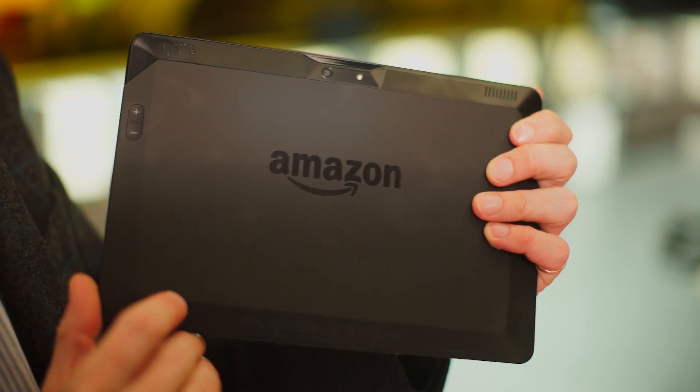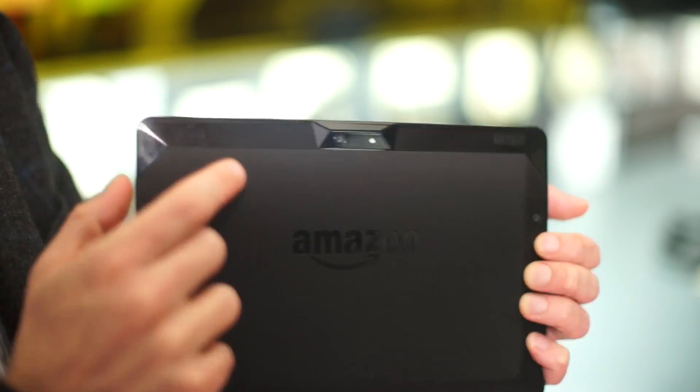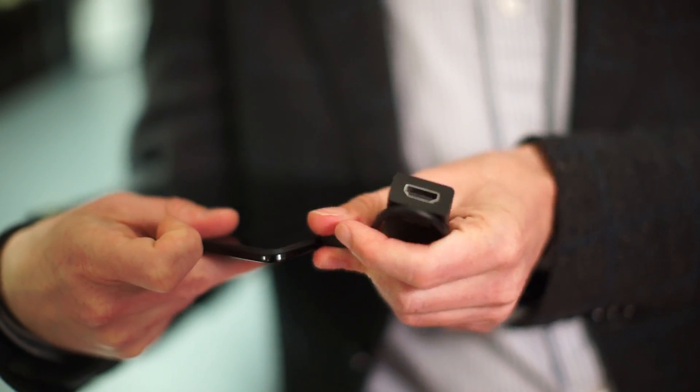It's slim and light with a nice matte back and a sharp 2560 by 1600 screen. What makes this tablet so great for media, though, are the powerful speakers and the easy TV output with an HDMI adapter like this one.